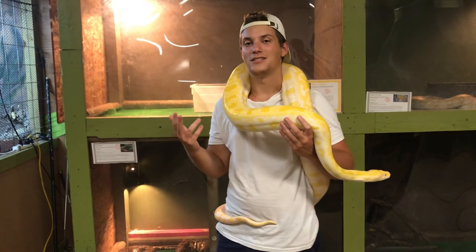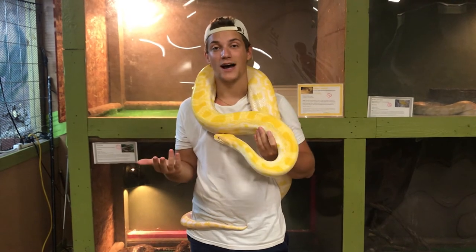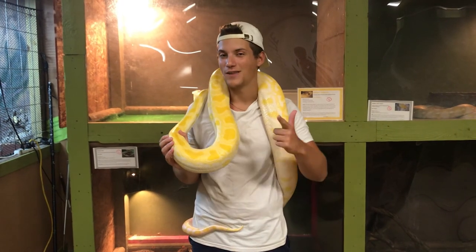I hope you guys learned a lot about the differences between pythons, boas, and constrictors. I know I was confused for a while, so I'm hoping I can sort of educate you and that we walked away with some cool facts and got to see some cool snakes. Thank you guys so much for watching and we'll see you next time.